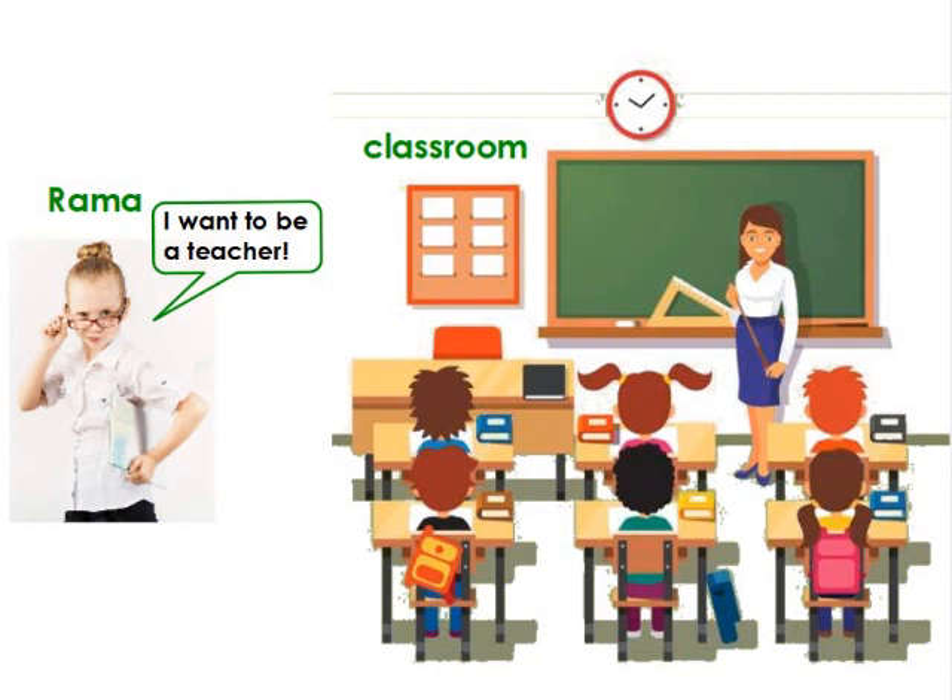singing and playing. You can find many objects in the classroom, like desks, pencils, crayons, markers, posters, and a big board. Oh, the bell rings. It's recess time now.